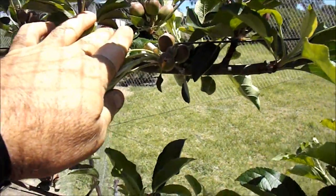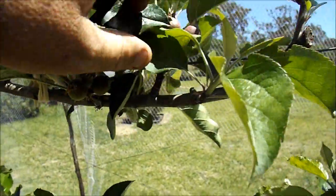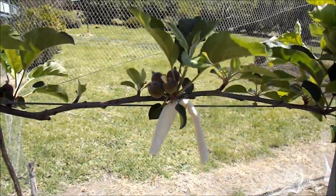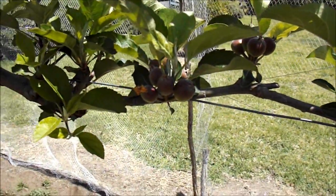This variety is L-Star. As you can see a little bit earlier — the apples are a little bit more developed. I think I'm going to get a fair bit of fruit off this tree this year.